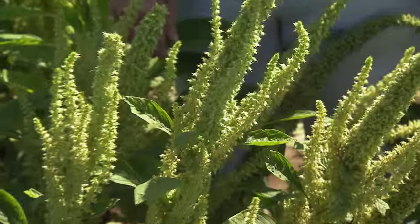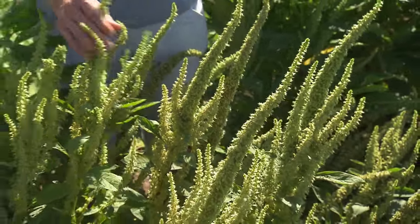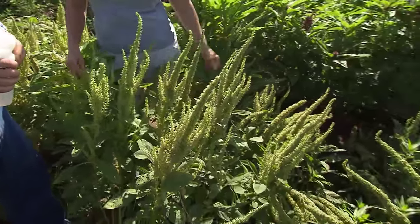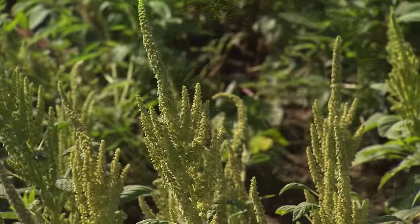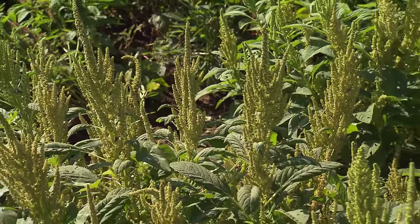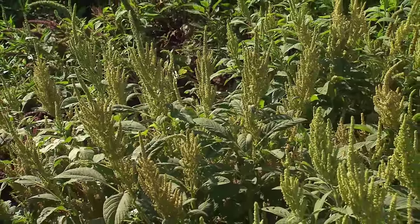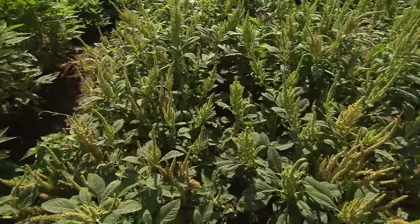I'm seeing the thicker amaranth down there and also this one with multi-branches on it. That's the greatest part — if it has multi-branches it's more resistant to lodging, which is falling over with the rain. So if I had about an acre of it, what am I going to be getting out of there? You'd probably be getting about two tons — 2,000 pounds of grain — and that grain can be popped.